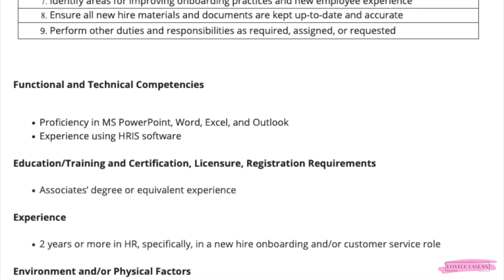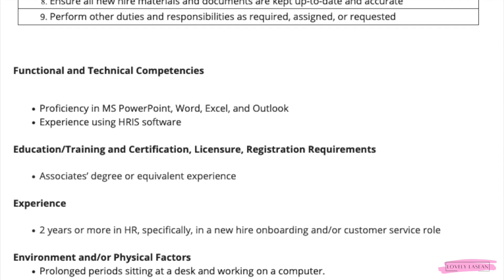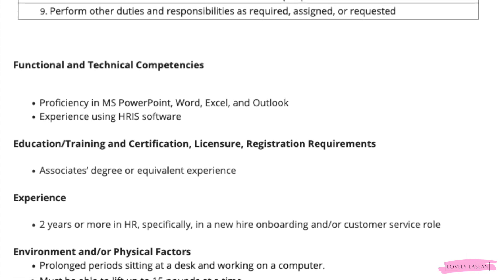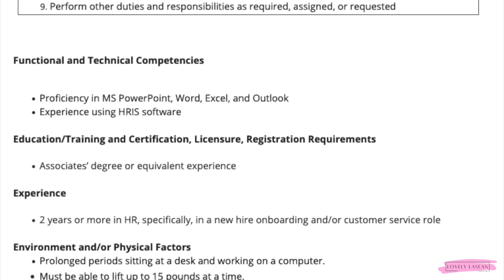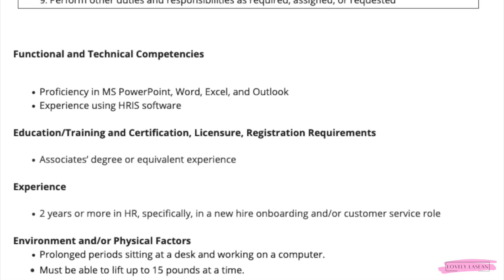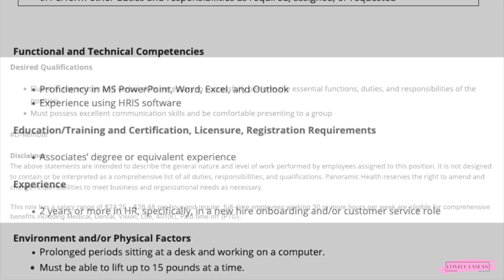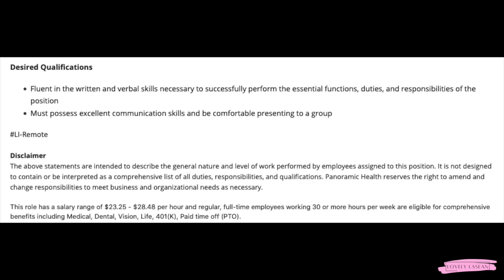You will need to be proficient in Microsoft PowerPoint, Word, Excel, and Outlook, and have experience using HRIS software. They'd like you to have an associate's degree or equivalent experience and two or more years in HR, specifically in a new hire onboarding and customer service role. Excellent written and verbal communication skills are also required.